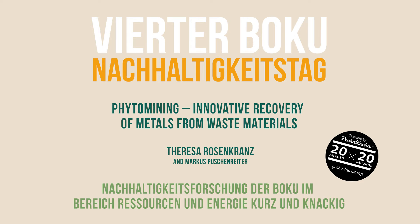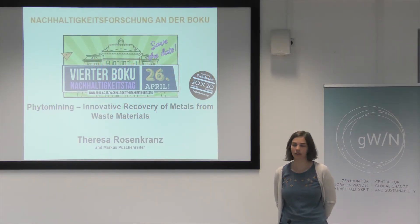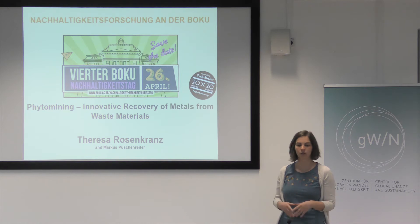I'm going to switch to English for my presentation and I'm going to talk about phytomining — how we could use plants to recover metals from waste.